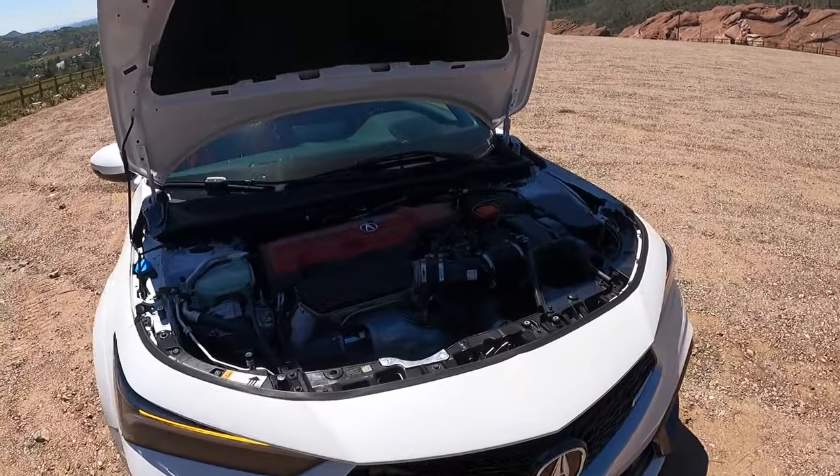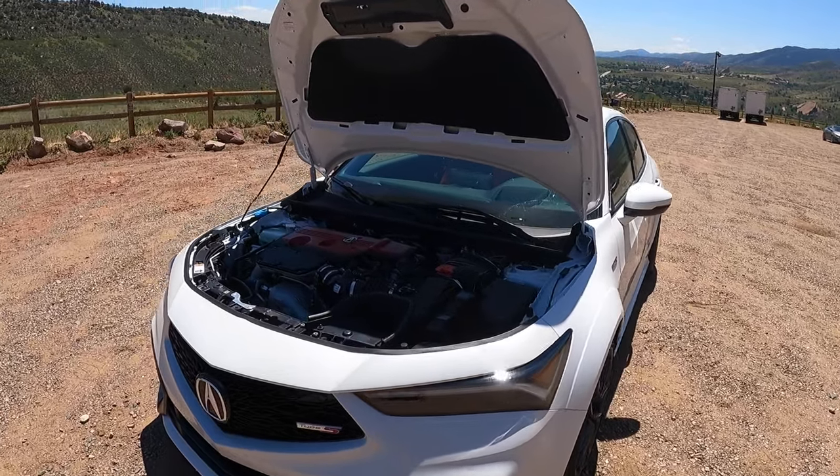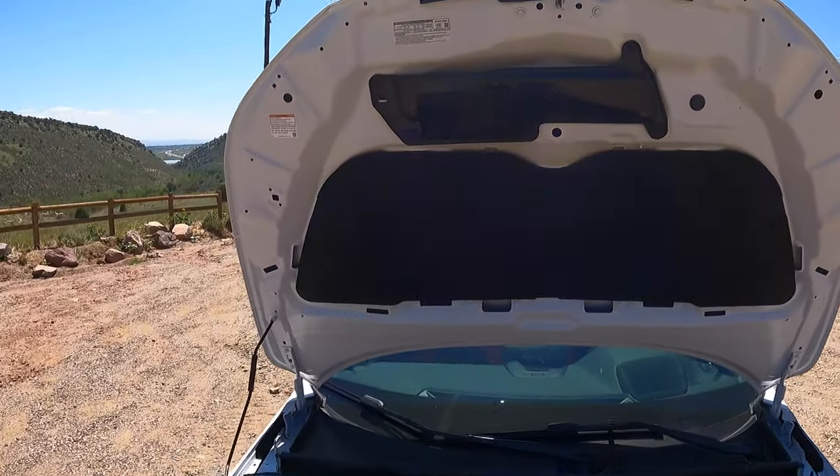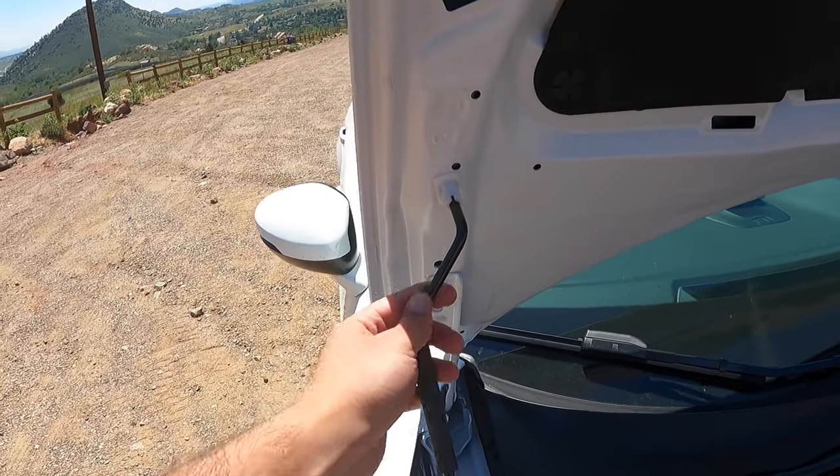Fuel economy sits at about 21 city and 28 highway, and the price for this as-specced sits around $52,500. Have a look at this functional vent in the hood — beautifully done — and yes, it does have a prop rod.